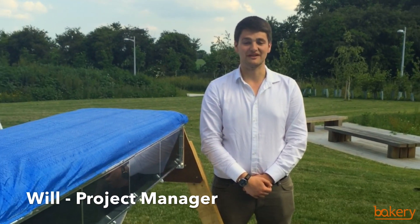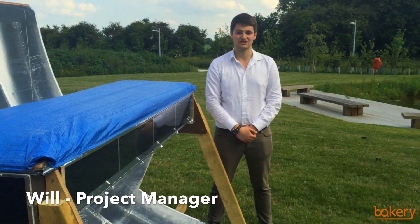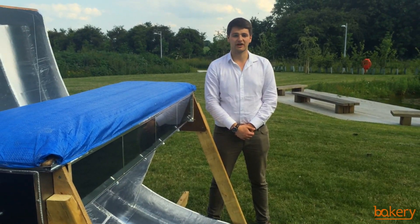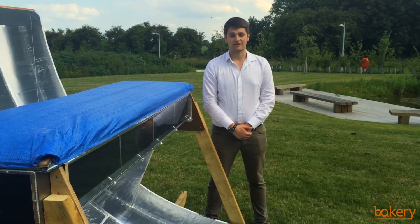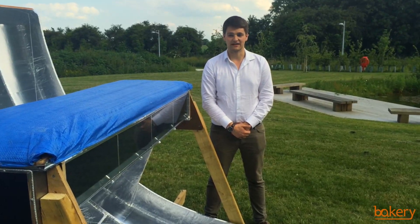Hi, I'm Will from Infinity Bakery, a not-for-profit engineering company. We want to provide appropriate technology for the world's poorest entrepreneurs to enable them to harness the power of the sun for baking.